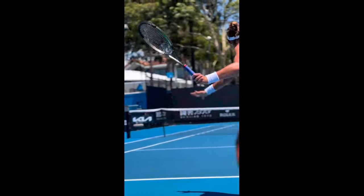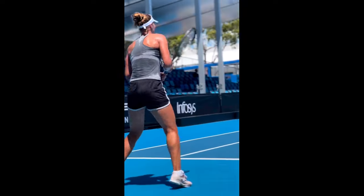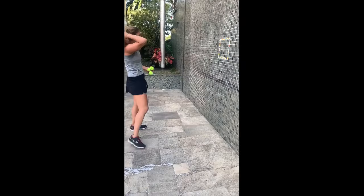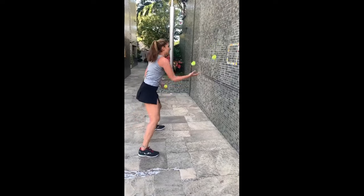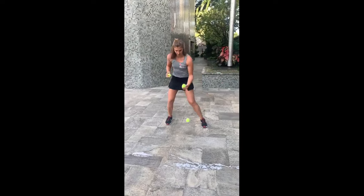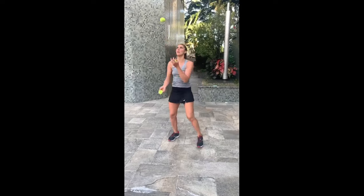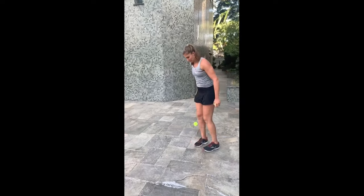With her extreme grip, she can take the ball early and strike it with immense power, often catching her opponents off guard. Coordination drills are an essential component of any athlete's training program, regardless of their sport. For tennis players like Bia Haddad Maia, who rely heavily on hand-eye coordination, footwork and agility, these drills are of utmost importance.